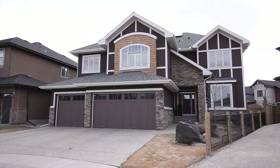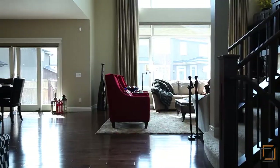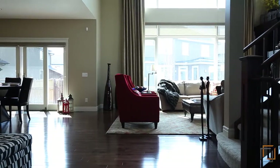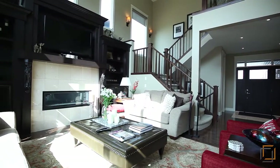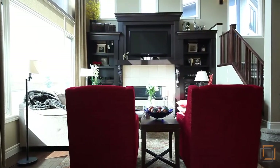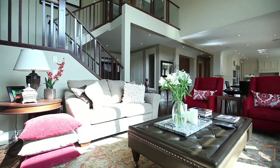Feel the warmth and curb appeal of your new home in sought-after Wexford Estates. Be greeted by a majestic room with towering windows and custom built-ins that house your travel finds and photos. This area is a great place for family and friends to gather and share stories.